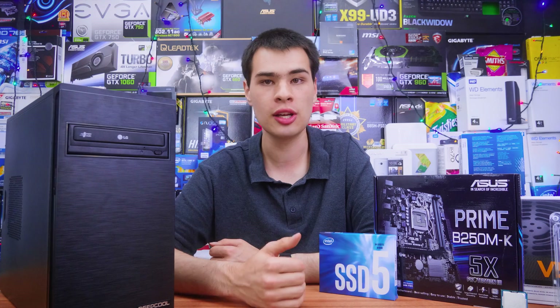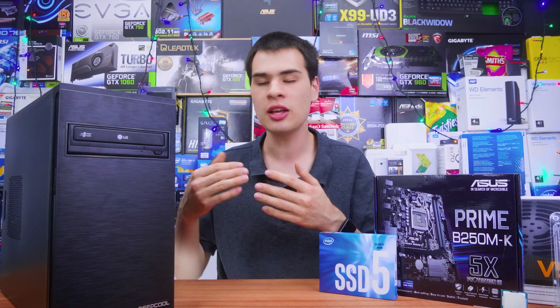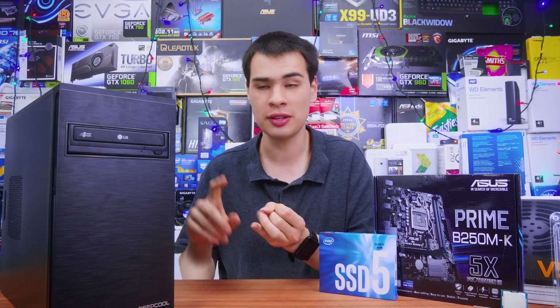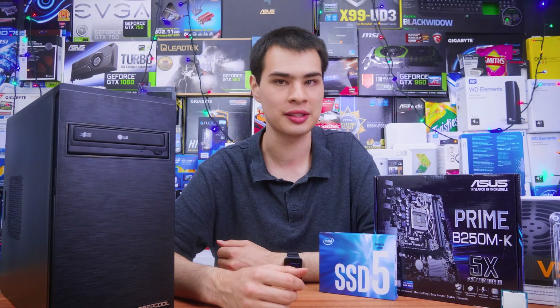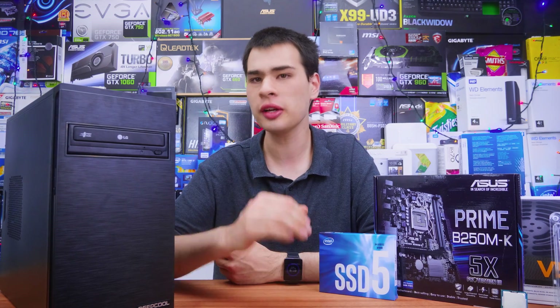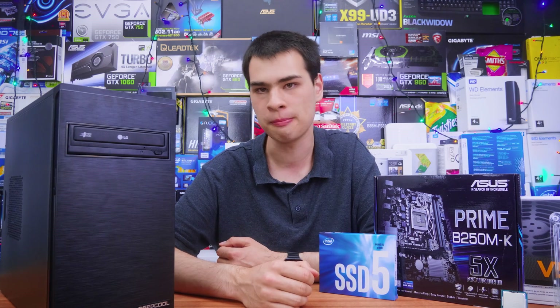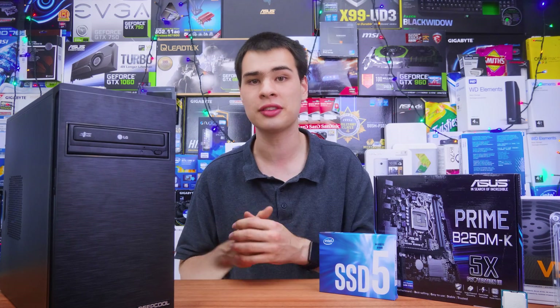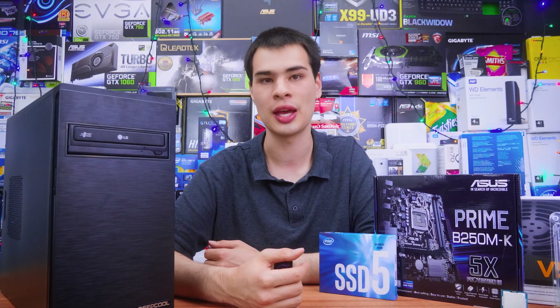For those of you who did miss last video, basically we're going to be going over a budget office system that will get you through most office tasks, offering snappy responsiveness, decent performance, and overall a good package for the low price it comes in at. Now at the time of recording, AMD Zen-based APUs aren't exactly on the market yet. They've been announced and there are a few out there, but as for a lot of different options on the AMD Zen side in terms of an APU, they're just not there yet.